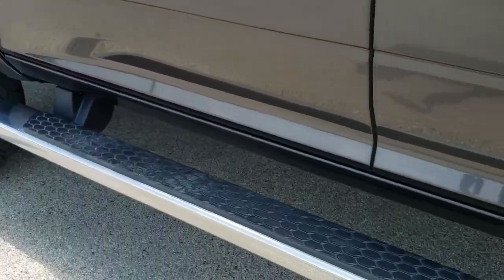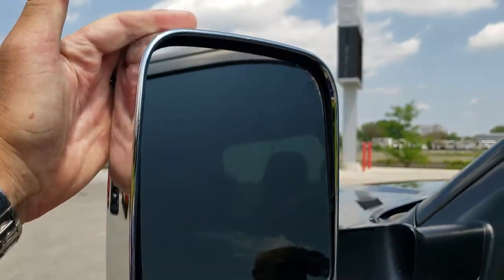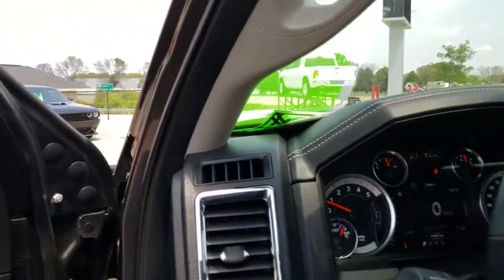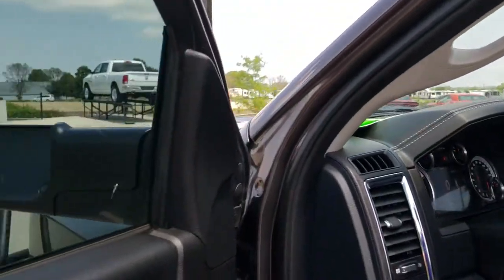It has nice chrome step bars. It does come with heated fold-out tow mirrors — they fold out like that, and they also power fold in, which I'll show you right here. You can see they fold in nicely. I always like showing both sides so you know both sides are working good, which they are.